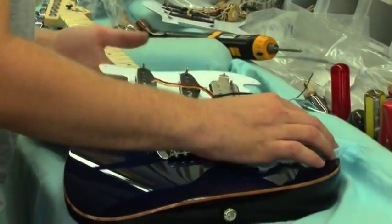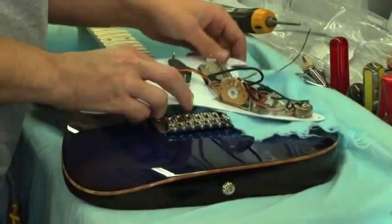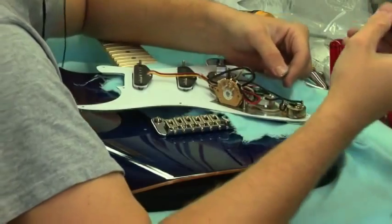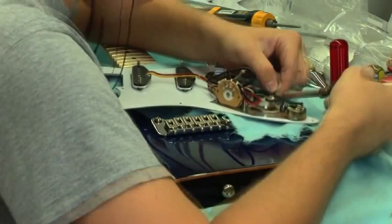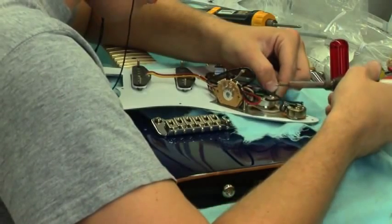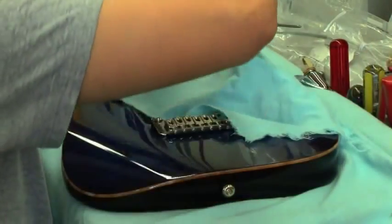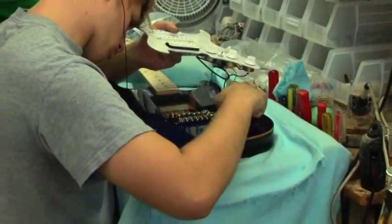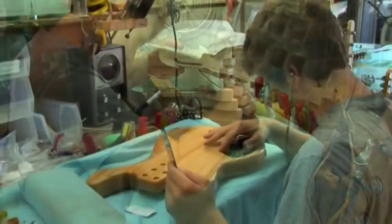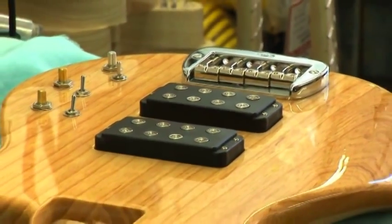Once the bridges and other hardware are added to the joined necks and bodies, each instrument is then ready for the installation of electronics. Electronics are installed into the pick guards of instruments such as the Comanche guitar and the SB2 bass, or directly into the body of other instruments such as the L2000 bass or Invader guitar. Certain models, such as the Legacy Deluxe, employ rear-mounted controls to eliminate the pick guard, allowing more of the beautiful premium tone woods to be visible.